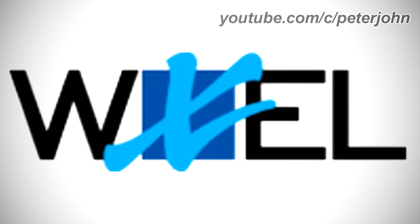1997-2013: there is the word WXEL in black text, and where it should be the letter X there is a blue square, and on it there is a light blue letter X. Here is a bumper.